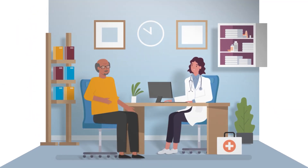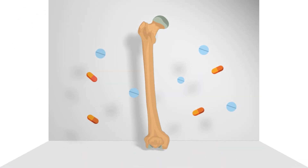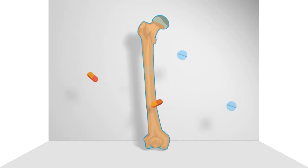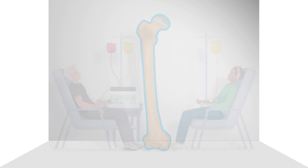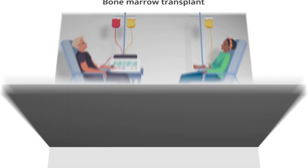Fortunately, different kinds of treatments are available to fight what multiple myeloma may be doing to your body. One form of treatment is bone-building drugs, which can slow down the process of bone weakening. Another option is a bone marrow transplant, which can replace harmful myeloma cells with healthy cells.